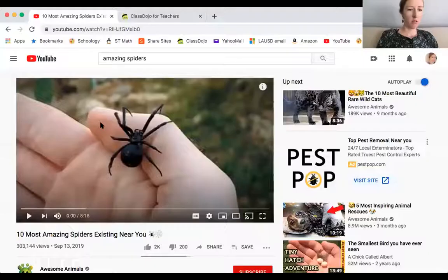That was it for our Venn diagram. You will take a picture and upload it. We're going to move on to our arachnid exploration and you will be uploading that one. But before you get to go explore an arachnid of your choice, I'm going to show you a little video of some cool spiders. There are a lot of really cool videos on YouTube — just put in 'cool spiders' or 'amazing spiders.' Here we go — ten most amazing spiders.